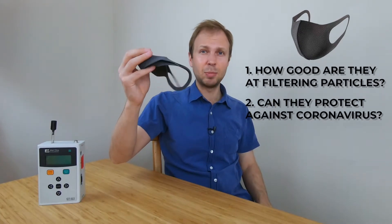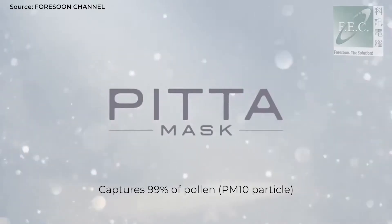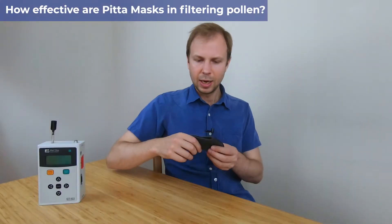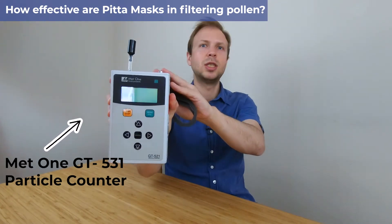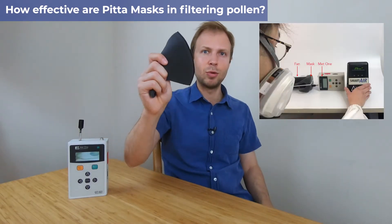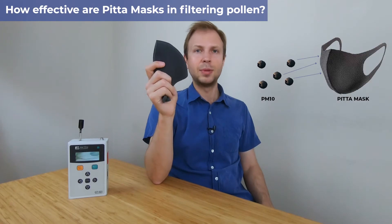And can they actually protect against the coronavirus? First things first, let's look at how well these masks filter out pollen. If you look online, these masks are advertised as good during the hay fever season, good for capturing pollen — that's PM10, larger particles. To answer that question, we can use one of these devices. I've got my trusty Met1 particle counter here. This can measure different sized particles and we can measure how much is getting through this mask. I've already gone ahead and done these tests.